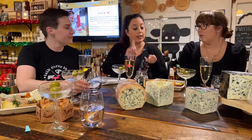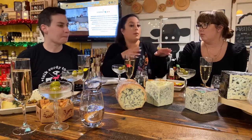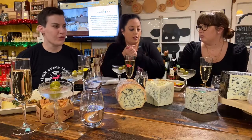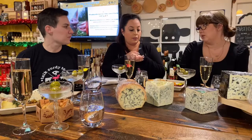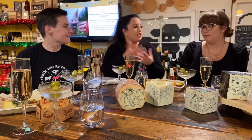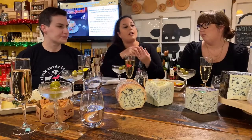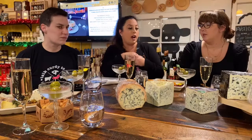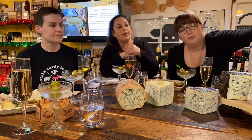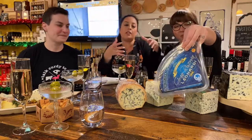Gorgonzola dolce is sweeter because it's younger — that's probably why it's named dolce, meaning sweet. Picante is aged longer, firmer, and stronger. The dolce comes wrapped in foil in smaller wheels because it's so soft and delicate — it would be a mess to work with in a larger wheel. Aged a minimum of 50 days but no more than three months.